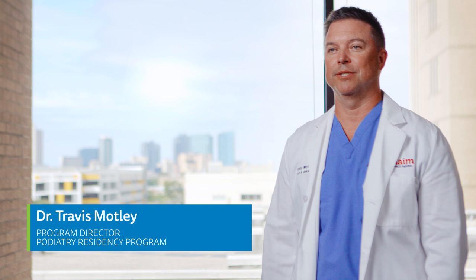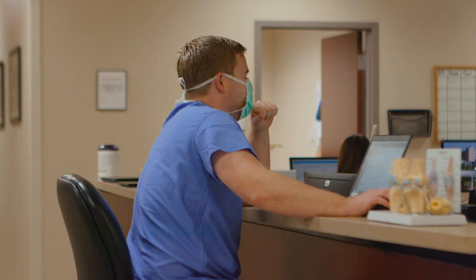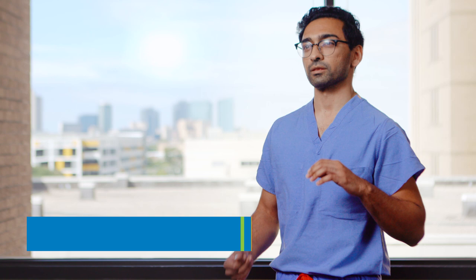We're in a multidisciplinary setting with multiple specialties, multiple fellowships, and multiple residencies, and we all work together as a team. We don't expect anything from residents that we wouldn't do ourselves. It's a lot of work, but it's a lot of reward.